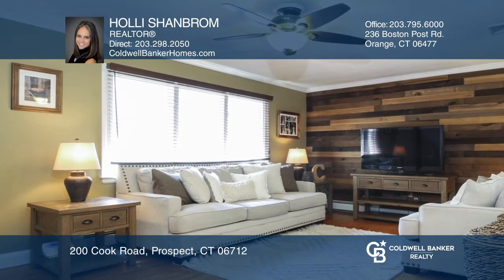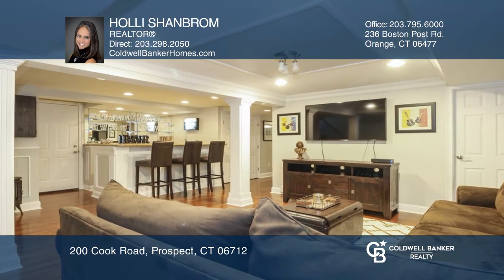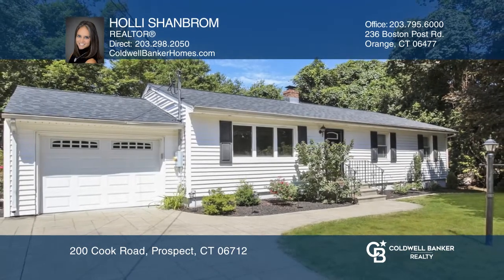On hot days enjoy the central air or the completely finished basement with a wet bar and a home office. Come see it today with Holly Shambram.